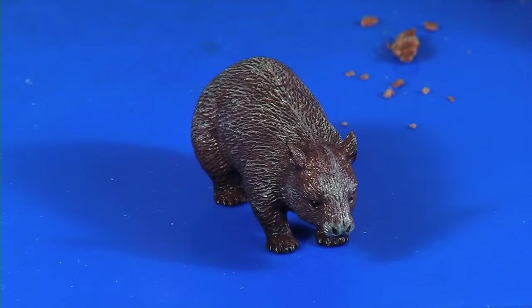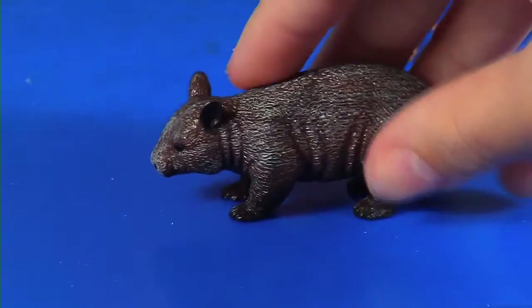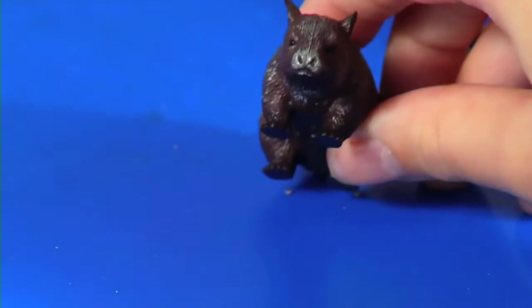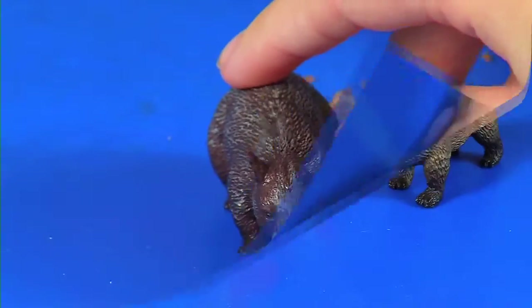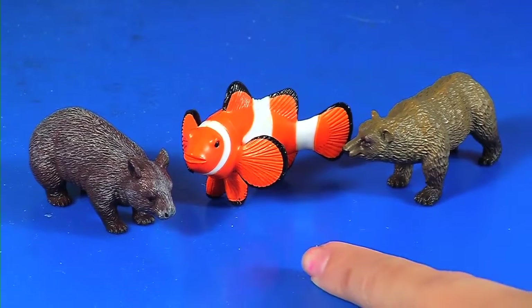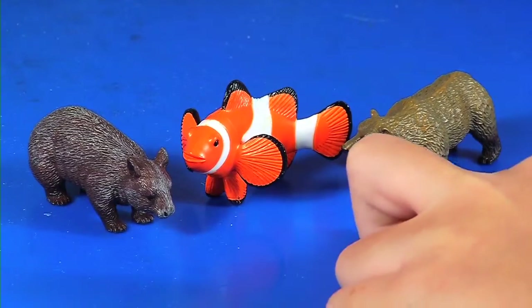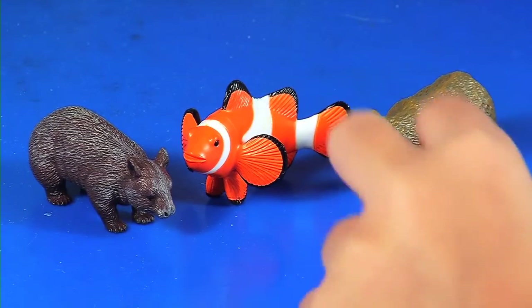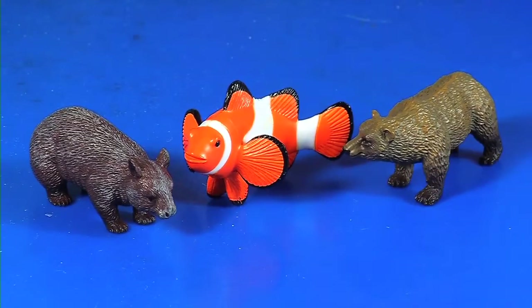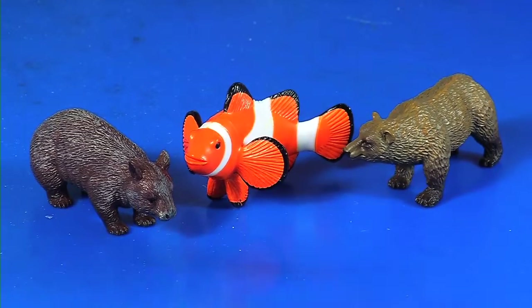The southern hairy-nosed wombat is found in arid areas of southern Australia and it eats grasses and leaves, so this is a herbivore. It's cute! So these are all the animals we got: the southern hairy-nosed wombat, the clownfish, and the brown bear. My favorite might be the clownfish — it looks so silly and awesome and cute!